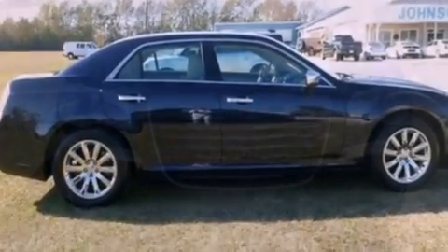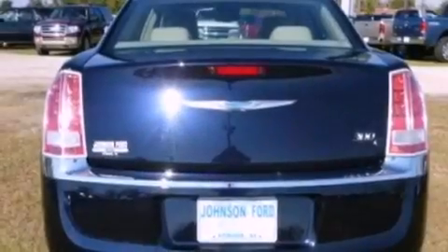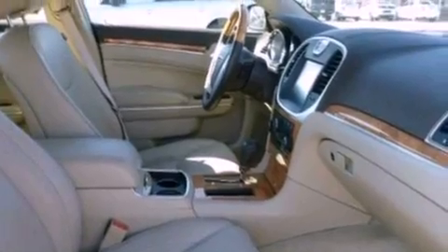The following features are also included: memory settings for the seat's positions, so you can recall your favorite alignment with the push of one button, air conditioning, cruise control, a six-speaker audio system, and leather seats.